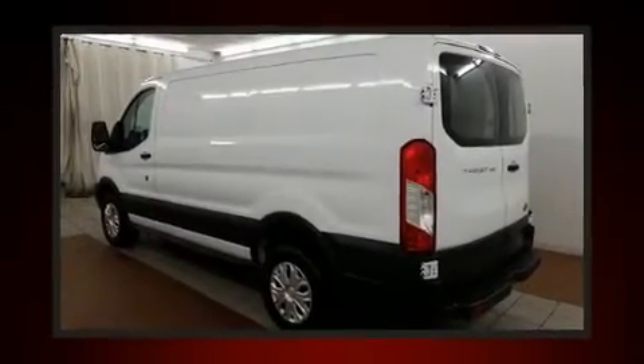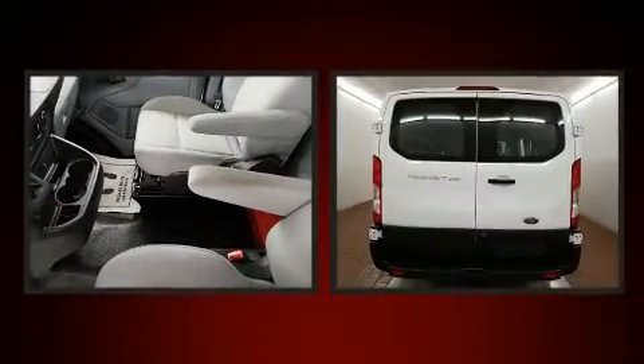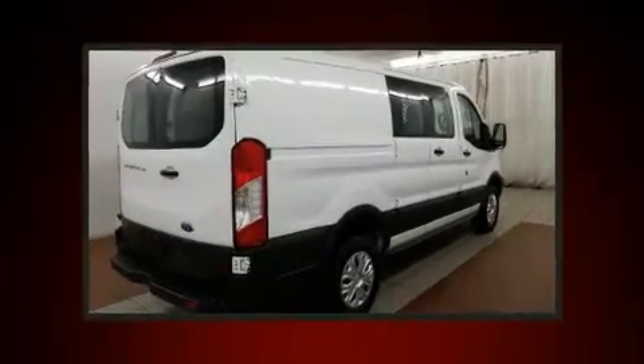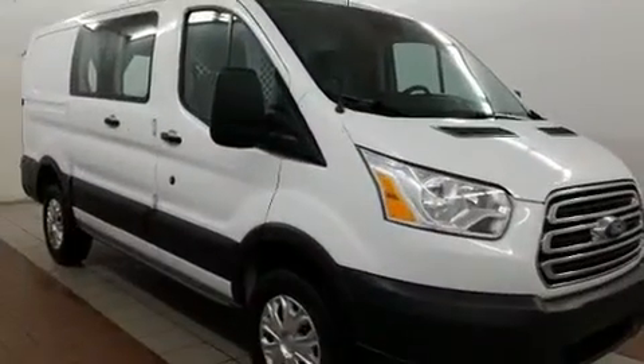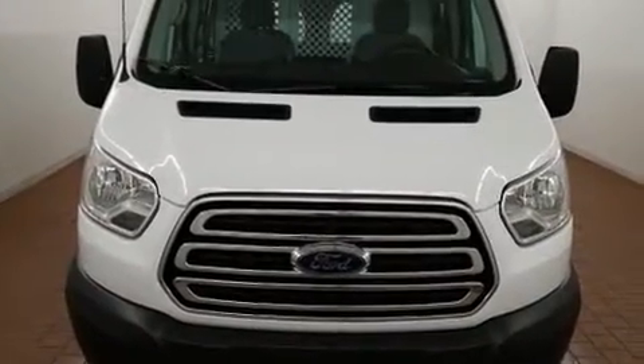Get excited about the 2016 Ford Transit 250. It features an automatic transmission, rear-wheel drive, and a refined six-cylinder engine. The following features are included: a tachometer, variable intermittent wipers, remote keyless entry, and much more.